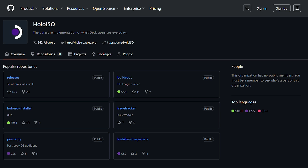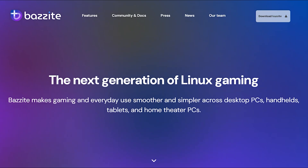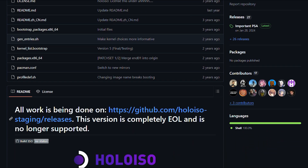Three gaming operating systems walk into a bar, and only two walk out alive. That's the current state of SteamOS alternatives, and the drama is absolutely nuclear. Let me break this down.